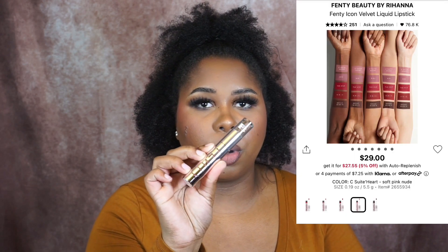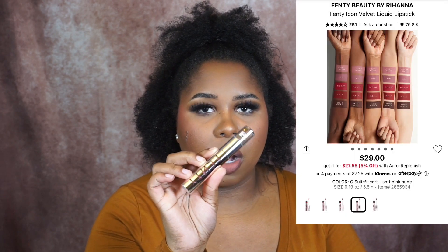This box is where all the good stuff is. So while we are speaking about Fenty Beauty, I did pick up another Fenty Icon Velvet lipstick, but I had to get a nude shade. I picked up the shade Sea Sweetheart and Sea Sweetheart is just going to be a beautiful pinky mauve color.